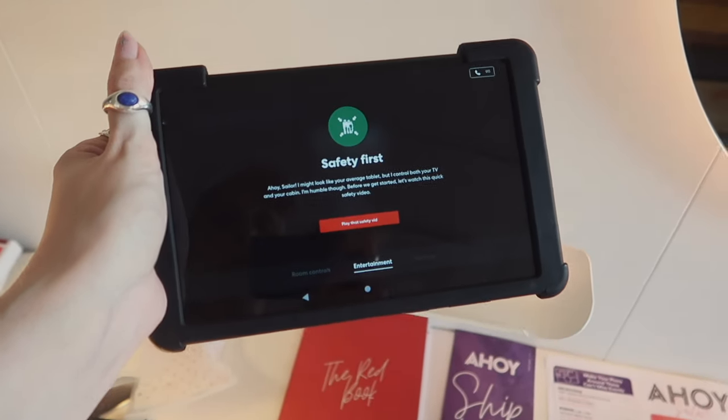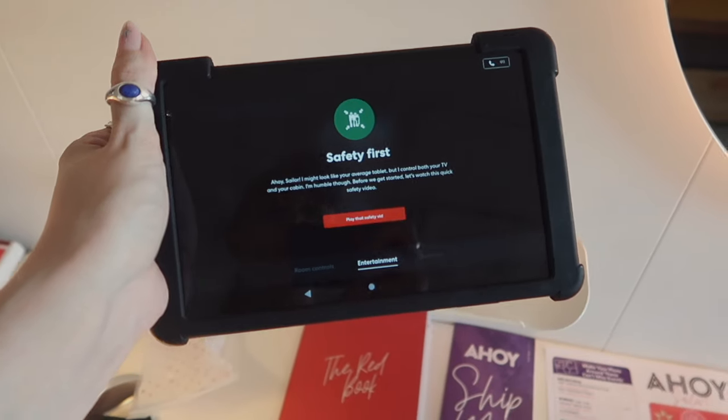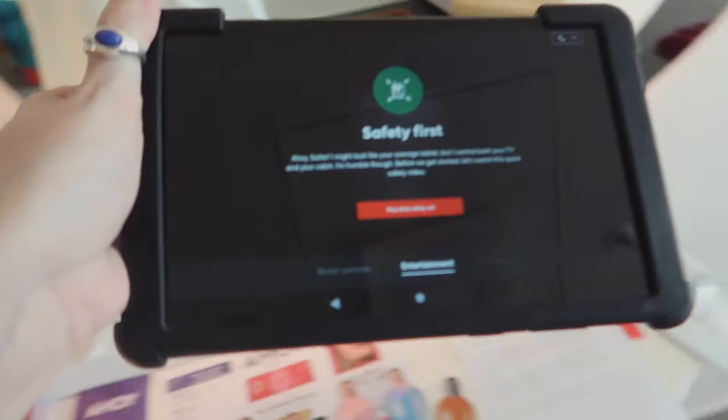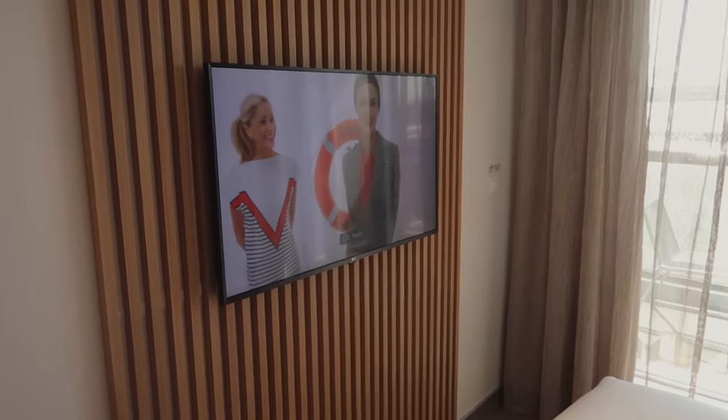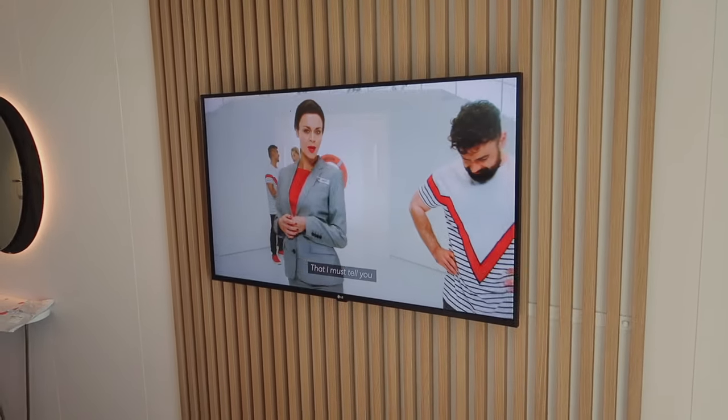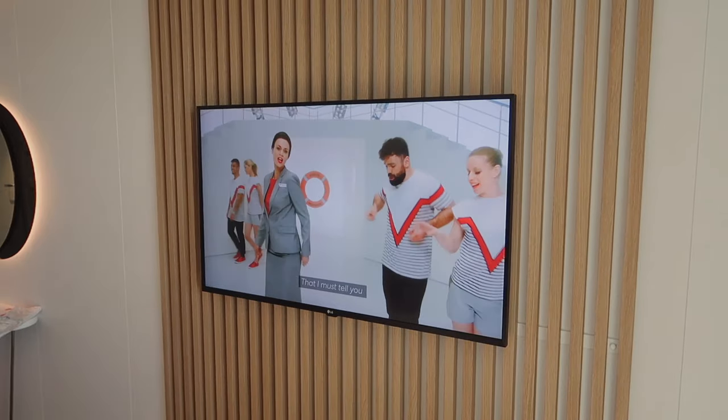There's an iPad here and I have to watch a safety video and then go to the safety muster. Let's watch this video. Oh my gosh, it controls the TV. Hi there, let's see you come in. Okay, we're watching. I've got some important safety information that I must tell you.